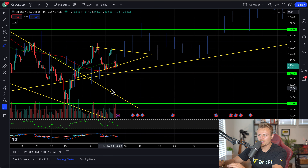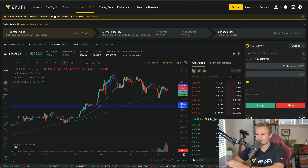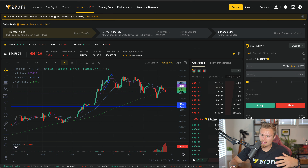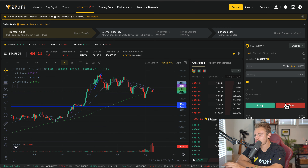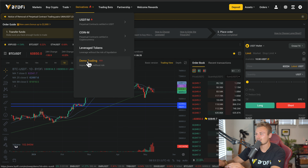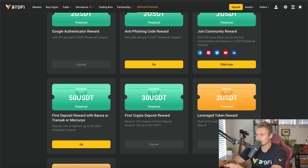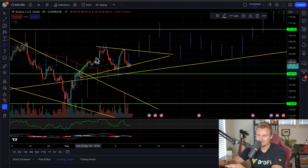BydFi is the number one cryptocurrency leveraging exchange I like to use. When I decide to make a trade, I check out BydFi to leverage — they offer long and short opportunities, stop losses, market orders, and a demo trading account. They also have welcome reward bonuses of over $2,000 in free cryptocurrency by signing up with the link in the description below.